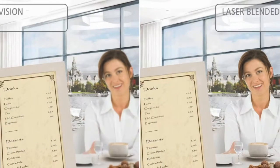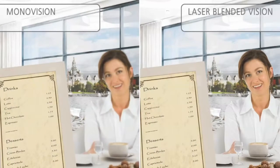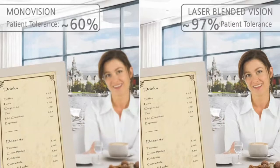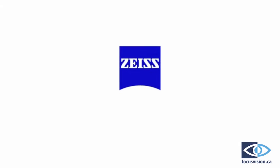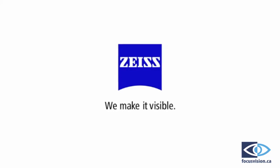Published reports show that traditional monovision was only tolerated by approximately 60% of patients, while laser blended vision with the Zeiss Mel 80 laser system has been found to be tolerated by approximately 97% of patients.